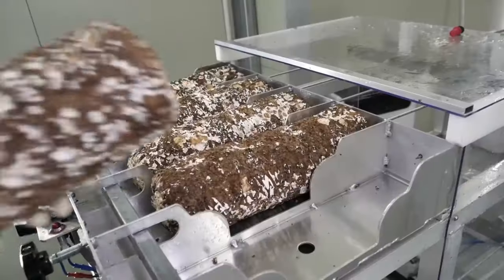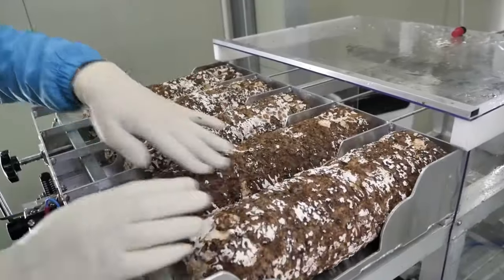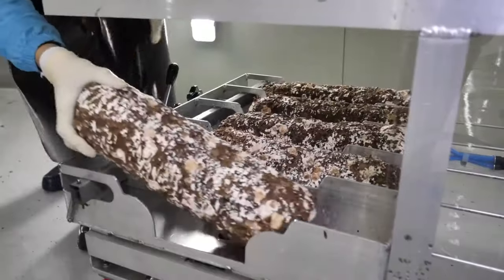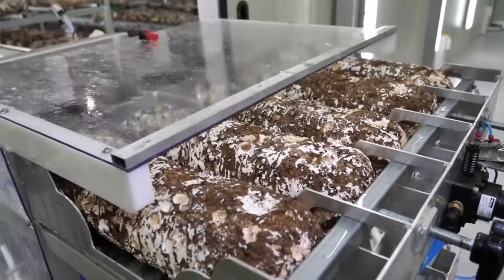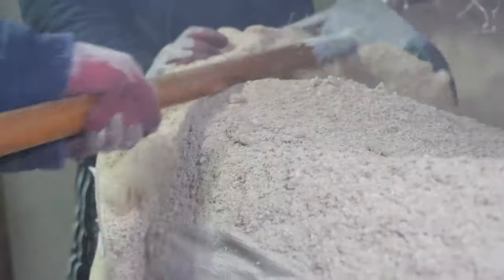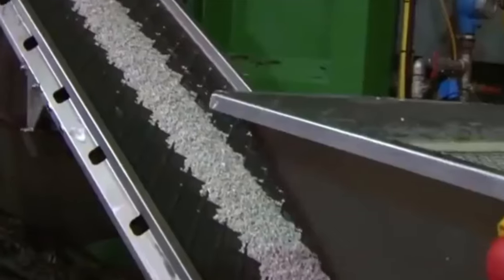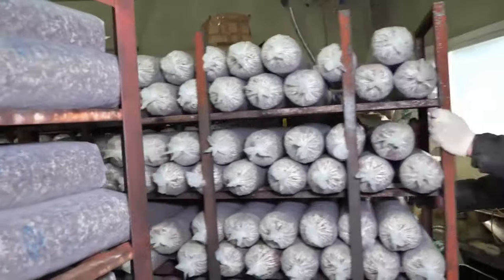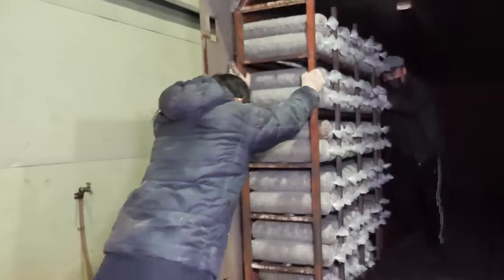The inoculated substrate enters phase two composting, where temperature and humidity are meticulously monitored to further condition it for mushroom growth, sustaining microbial activity and undergoing additional transformations. Quality control incorporates automated sensor systems that track critical parameters such as temperature, moisture, and CO2 levels throughout the process. Data logging is employed for real-time adjustments. Transport within the facility uses automated conveyor systems to minimize manual handling, and the prepared substrate is stored in silos or containers for transfer to growing rooms.